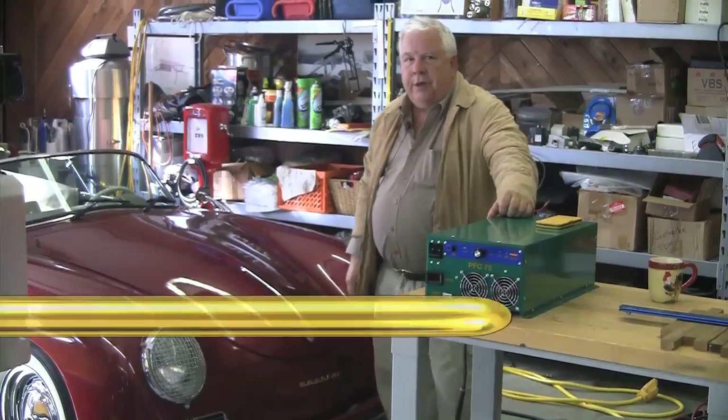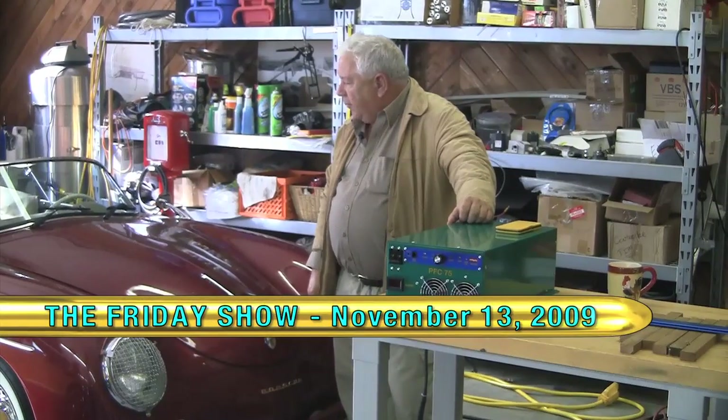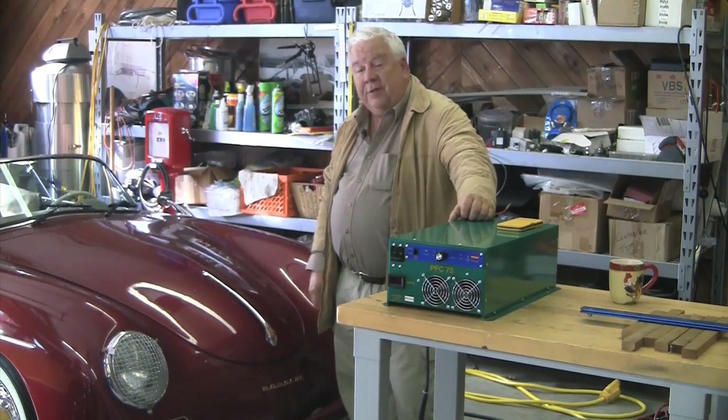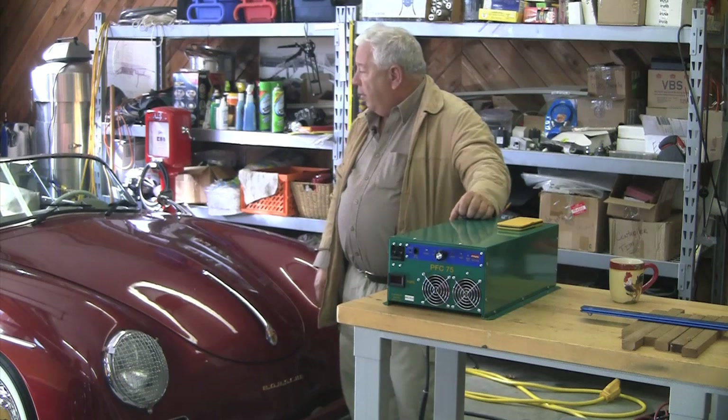Hello, I'm Jack Rickard with EVTV. We've just completed another successful charge of the Porsche Model 356 Speedster — it's actually a Beck Speedster from Special Editions Inc. that we've modified to electric.